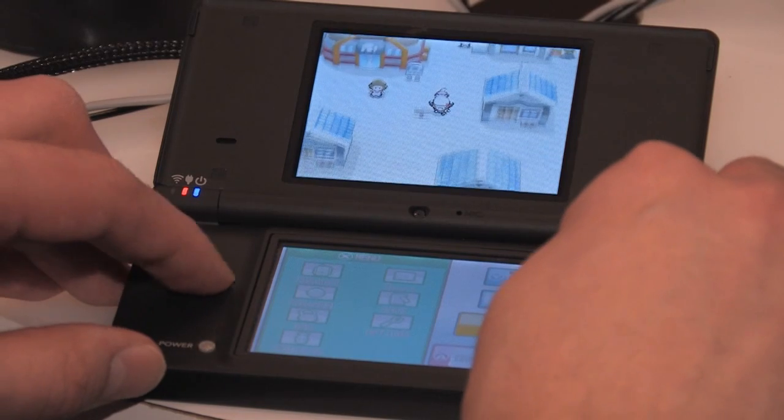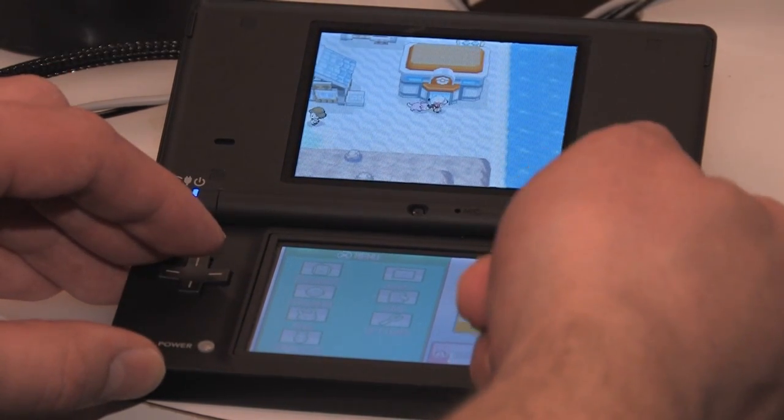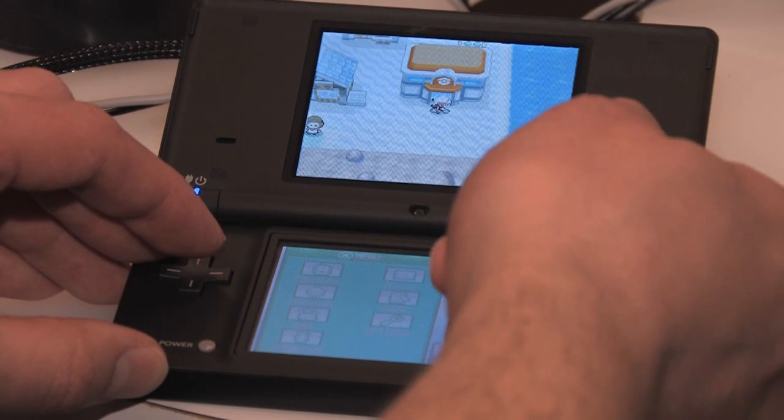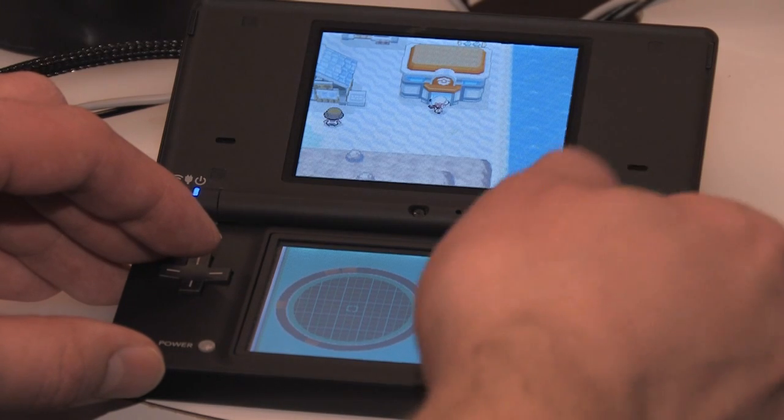There are a lot of new touchscreen features they've added into the game that make playing it a lot easier. You now have the ability to equip two key items at once, so that you can ride your bike real easily, hop off of it, then use your dousing machine to look for items and things of that nature.